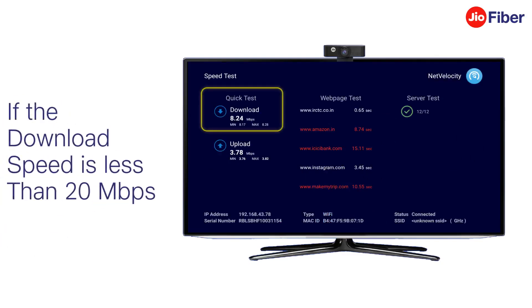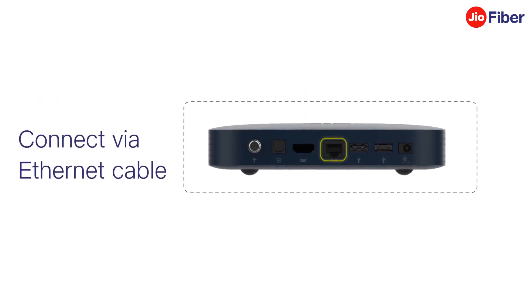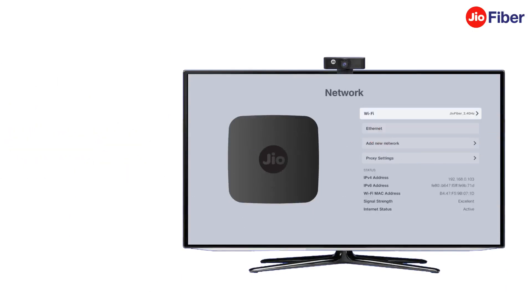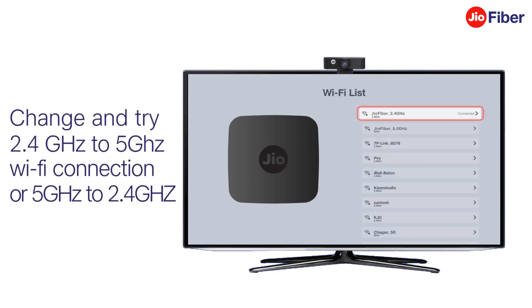If the download speed is less than 20 Mbps, either connect your set-top box and Jio Home Gateway using an Ethernet cable, or go back to the Settings menu and select Network. Here, select Wi-Fi. Change and try switching from 2.4 GHz to 5 GHz Wi-Fi connection, or from 5 GHz to 2.4 GHz.